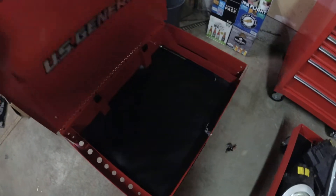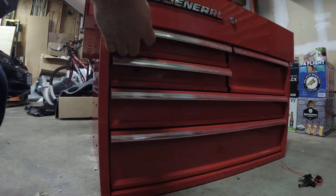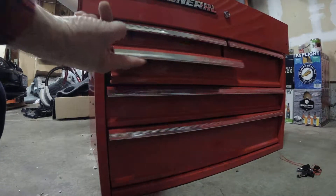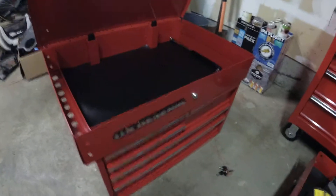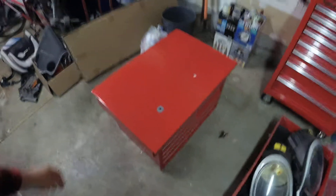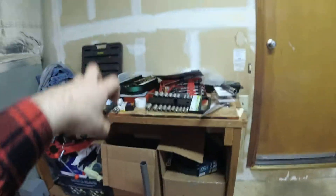I was struggling with it in the video because I couldn't figure out how to open the drawers. Let me show you — these drawers, even with the top open, they don't just open. There's a little switch underneath you have to pull. So just FYI, if you get one of these rolly tool carts from Harbor Freight, that's how they work — they've got that little switch on the side. I had no idea; I had to do some digging to figure that out. But I got that figured out and I'm pretty happy with it so far.